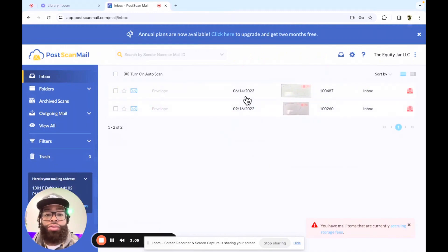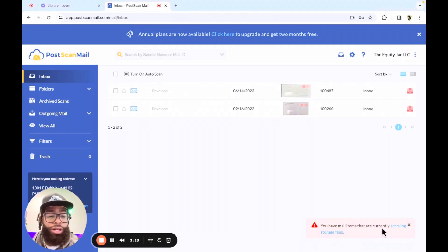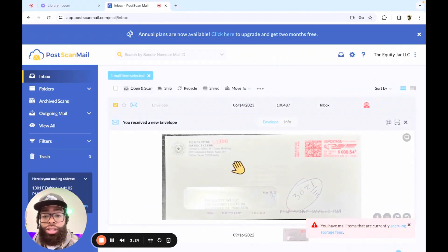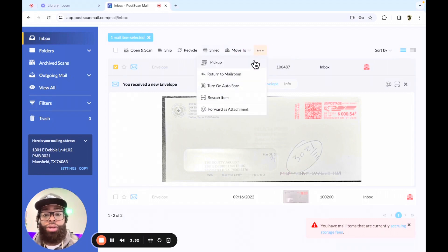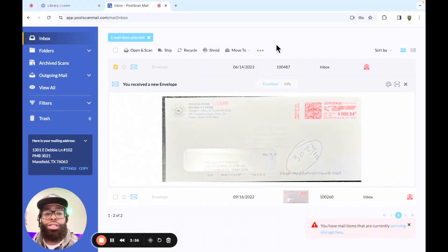Alright, so I have mail here from a year and two years ago. And actually, as you can see here, you have mail items that are currently accruing storage fees. I didn't know that they charge storage fees if you didn't do something with the mail, but that is good to know. If you click on this here, it's going to show you the mail — the front of the mail — because they have not opened your mail. They will not open your mail without your permission; it will just sit here and rack up storage fees. So you can have them open and scan the mail, ship or mail it to you, recycle it, have them shred it, or you can pick it up. There are several options for you to actually receive this mail.